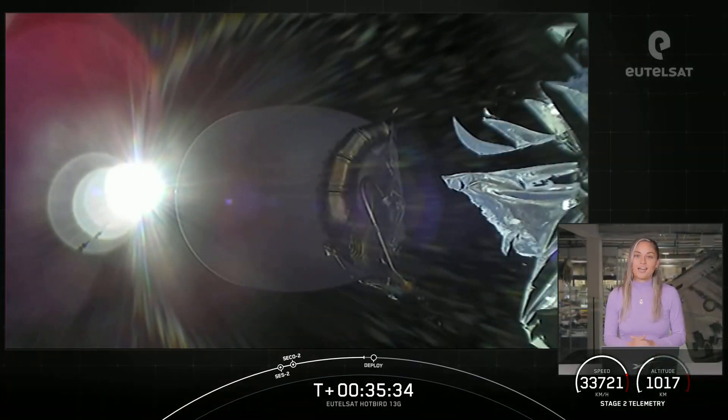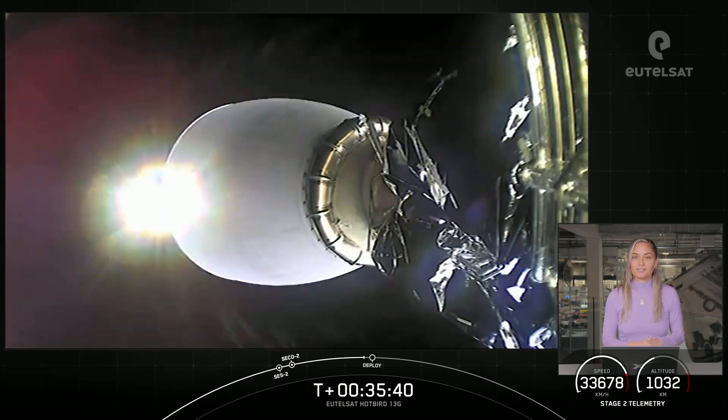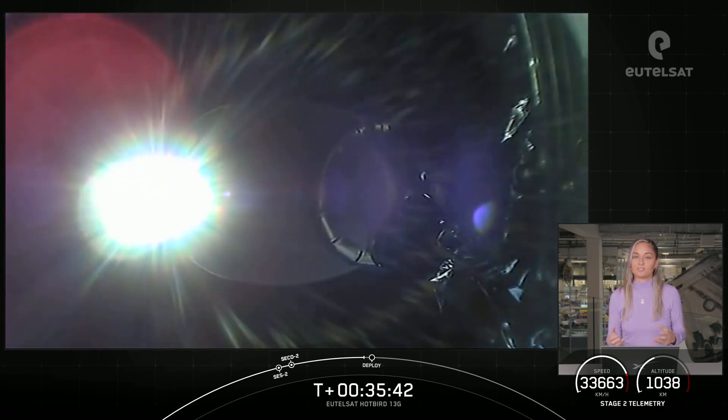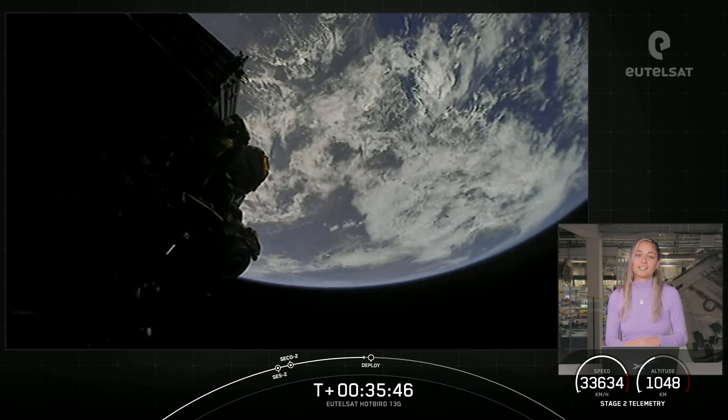Welcome back to the Eutelsat Hotbird 13G mission. So far we've had an on-time liftoff at 1:22 a.m. Eastern time, followed by successful ascent, stage separation, first stage landing, and two second stage engine burns.